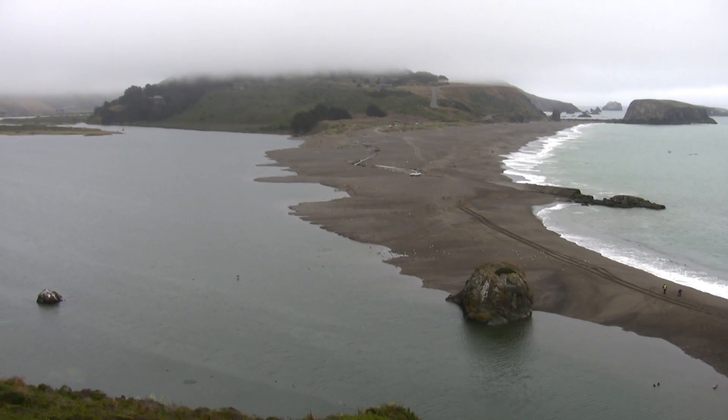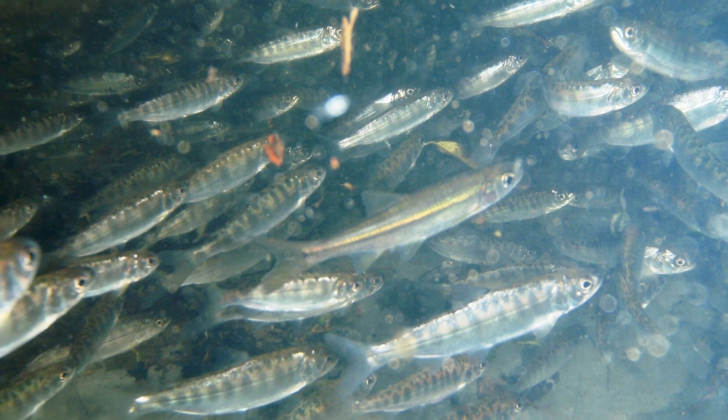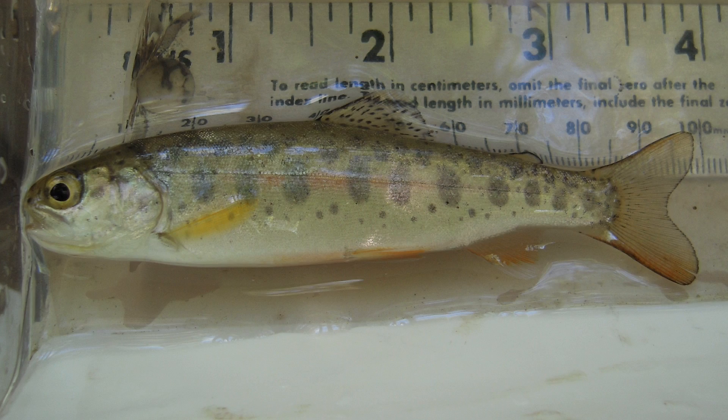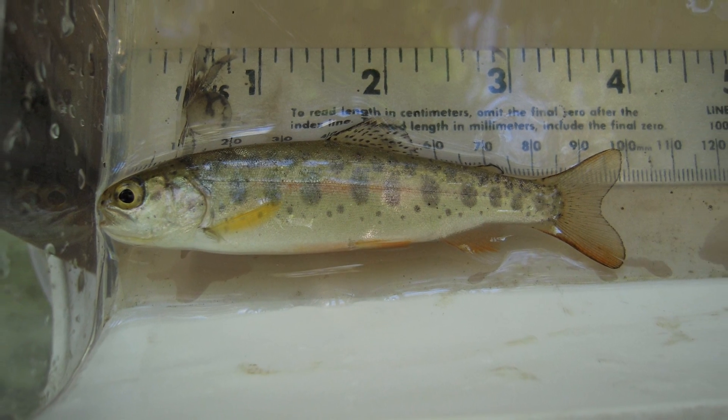California river mouths have been shown to be really highly productive for rearing juvenile salmon and steelhead. So we're working with the water agency to maintain the most productive habitat possible while at the same time carrying out the water agency's mission of flood control.